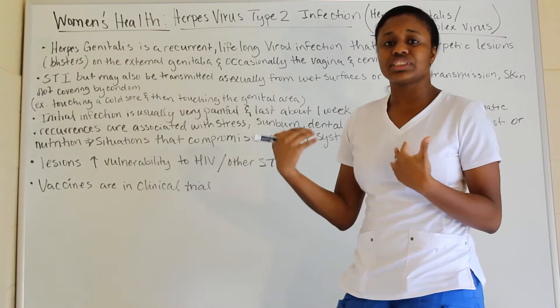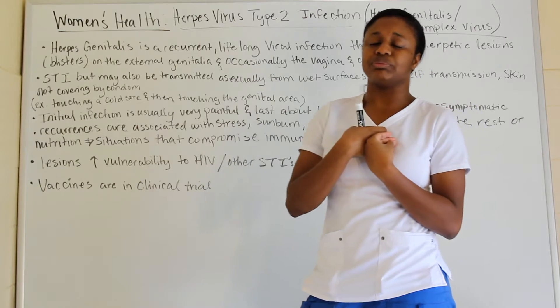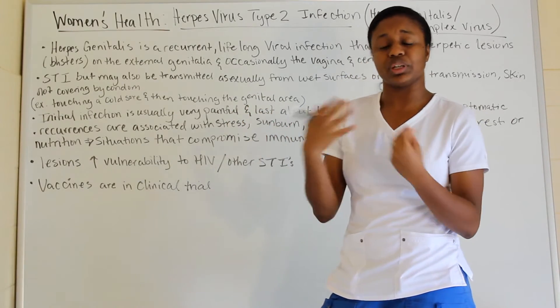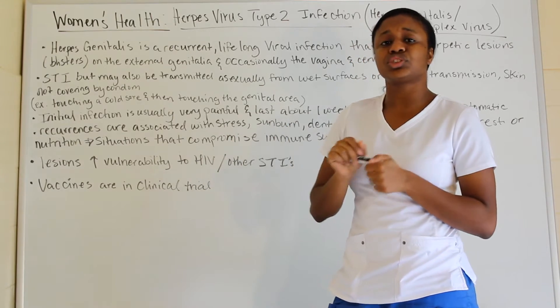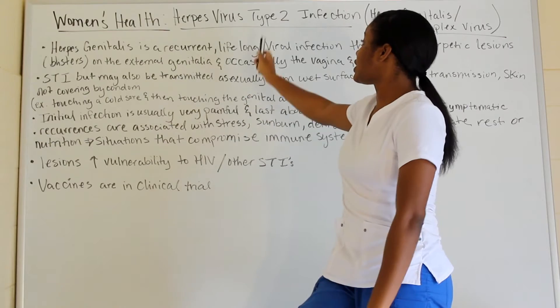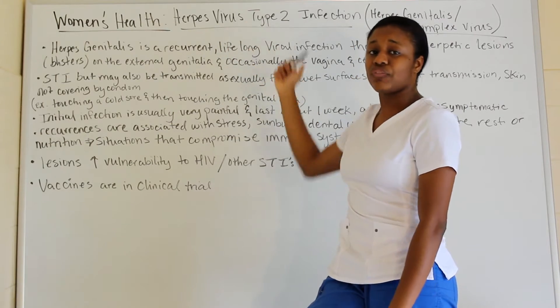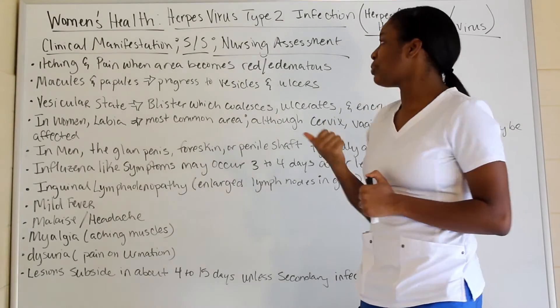Having this infection makes you more prone to other STIs or HIV entering your body. The vaccine is still in clinical trials, so right now there is no cure for herpes, which is why it's a lifelong viral infection. Management is focused on controlling the symptoms.